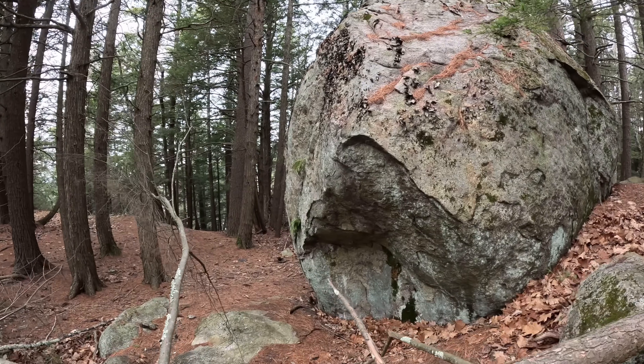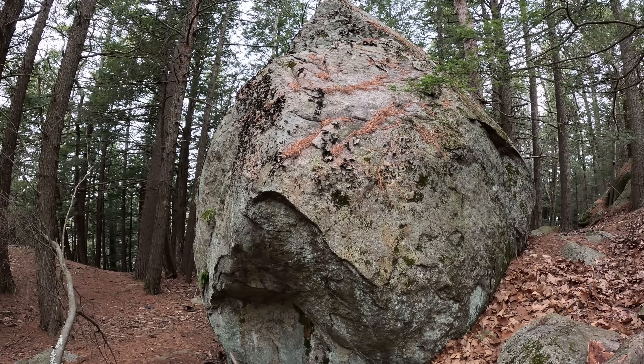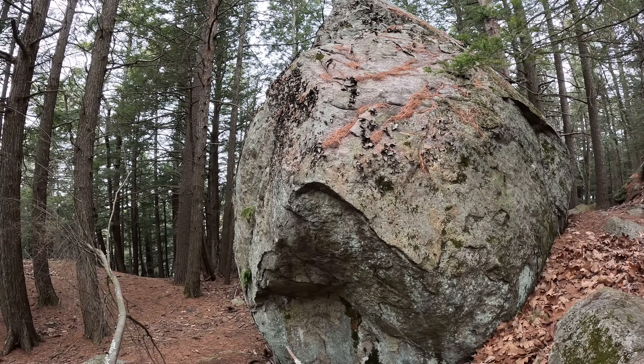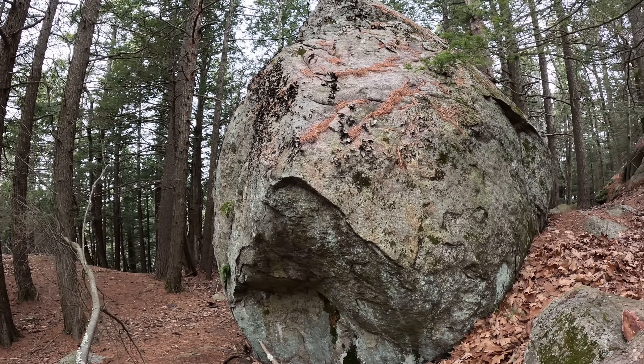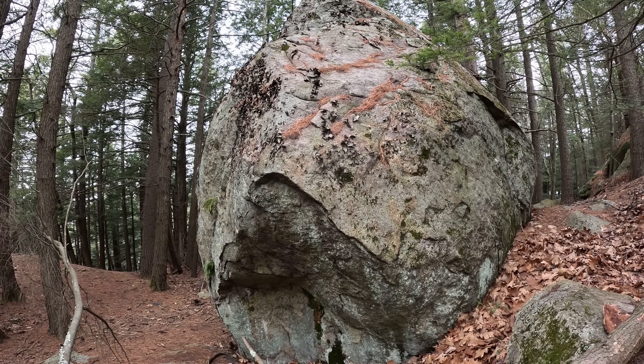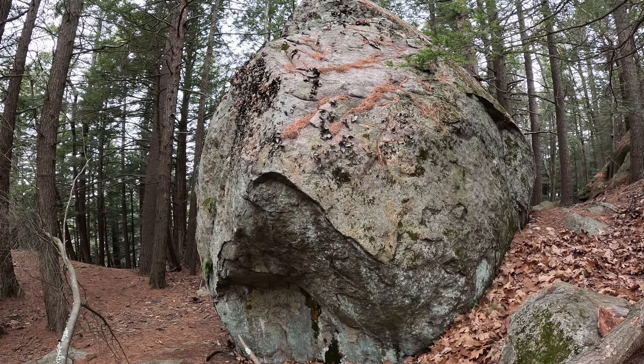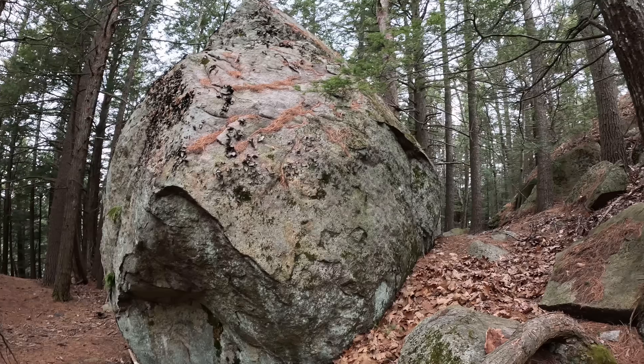Some beautiful ferns growing out of this boulder, seemingly out of nothing. And also just the interplay of the boulders with the trees is pretty nice. So yeah, some good things happening here in the mysterious eye of New Hampshire.